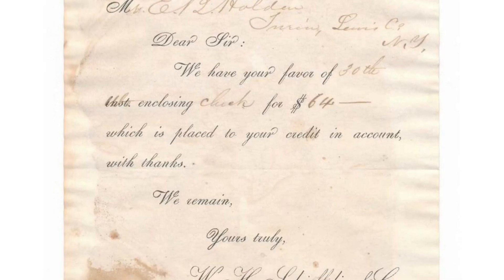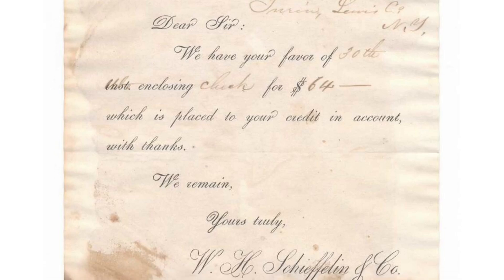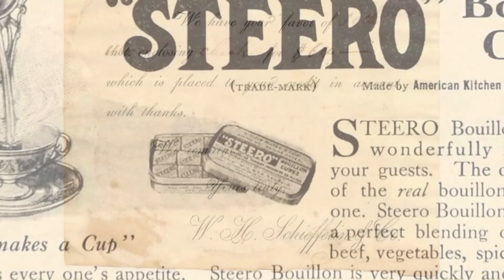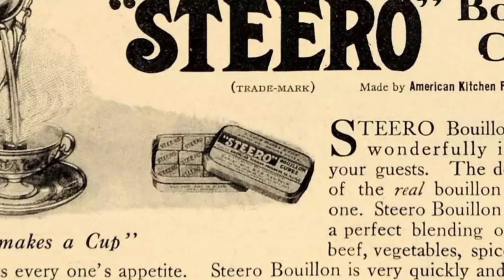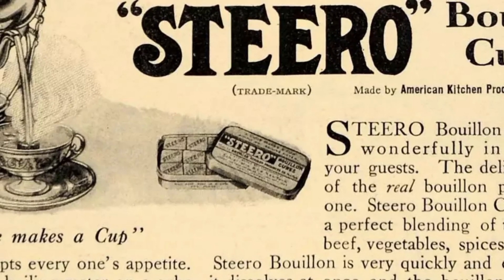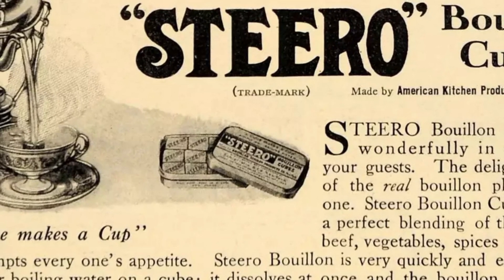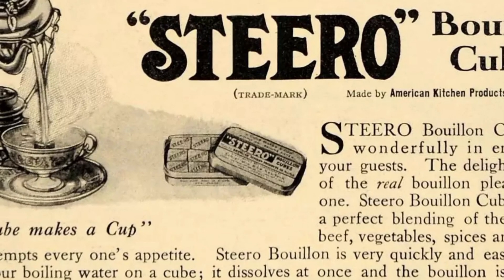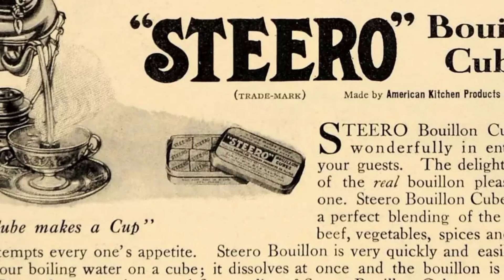By 1868 their catalog boasts of a wide variety of items for sale. Here's a sampling of what you could purchase from them: perfumery, fancy goods, combs, pillboxes, sponges, corks, elastic stockings, scales and weights, paints, window glass, and any type of drug you could possibly need.